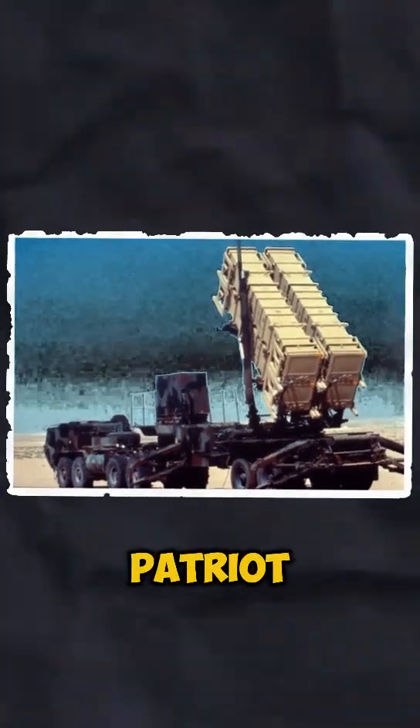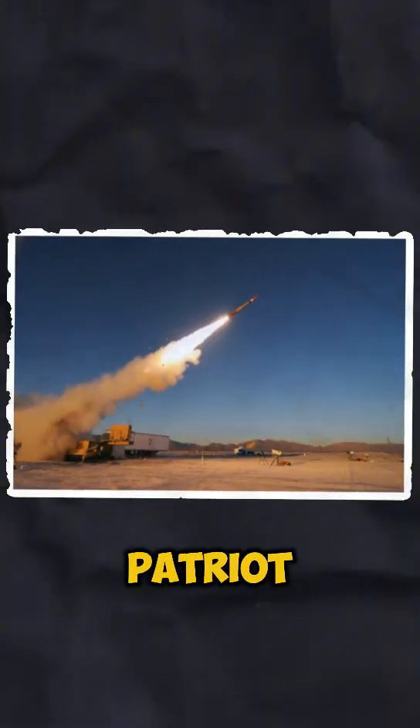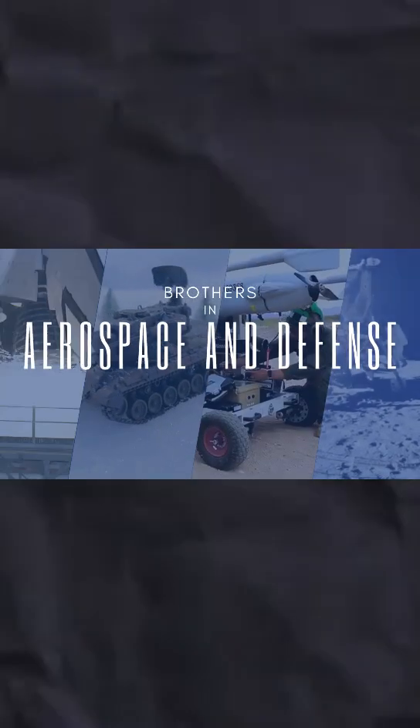Deployed around the world, the Patriot system is a vital shield, protecting both military forces and civilian populations from aerial attacks. The Patriot Missile — guarding the skies and ensuring security wherever it's needed. Subscribe to Brothers in Aerospace and Defense for more military tech insights.